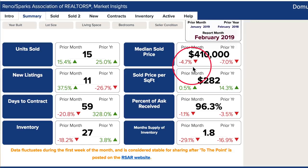The median price sold is down 4.7% to $410,000 and down 7% from the prior year. That's due to the percent of ask received — 96.3% — which is down 3.5% from last year. It's a normal trend for this time of year for the Old Southwest.